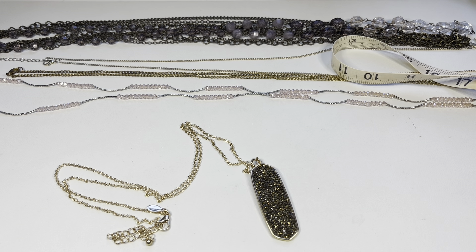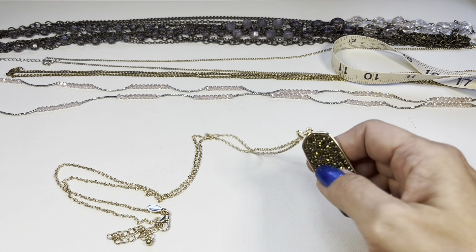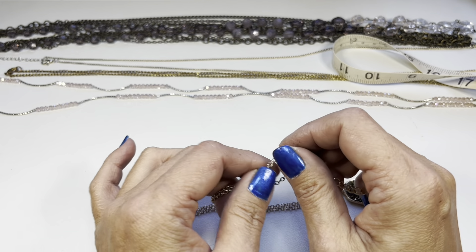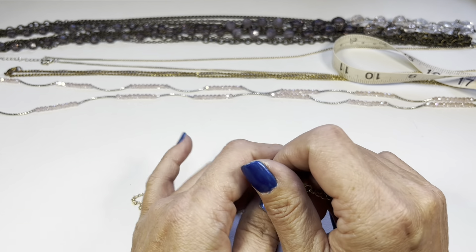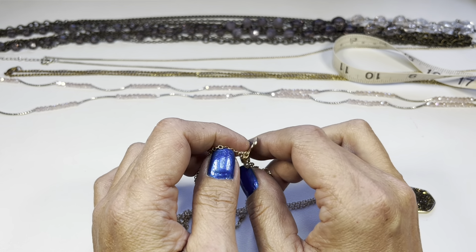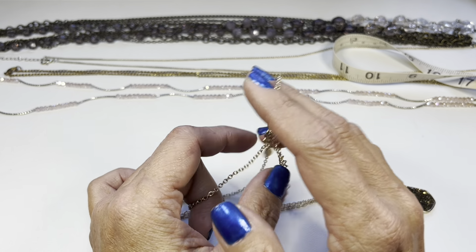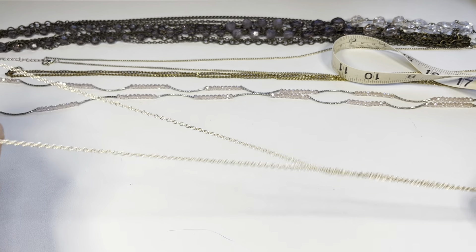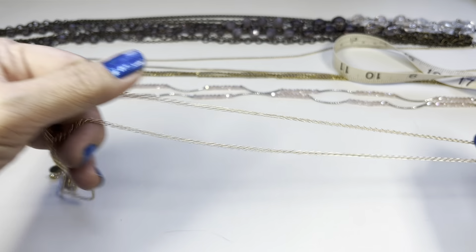Hi everyone, it's Susie. Welcome back, and if you're new to my channel, Dragonfly Bees Resell Journey, welcome here. In this video, this is a continuation of the unboxing of the third box that I got from ThredUp DIY 5lb Jewelry Rescue Box. This is part two, so we're going to start off where we left off and we have some long necklaces here.